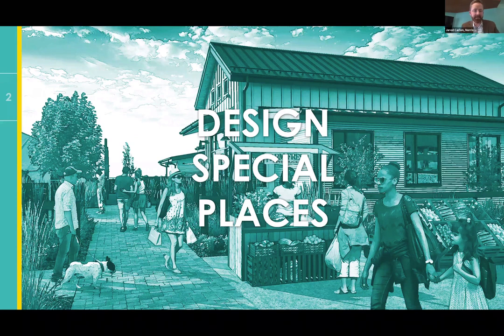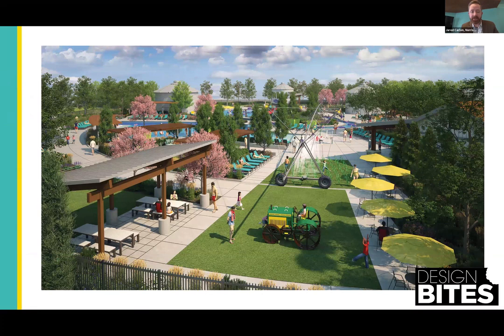The second secret is design special places. Seems like a no-brainer, but design special places on every one of your projects — something should be special about it. This is Rain Dance, an agriculturally themed community. The community pool features a tractor for the kids to play on and a center pivot irrigation water feature playing off of the agricultural theme. It is a special place at Rain Dance.